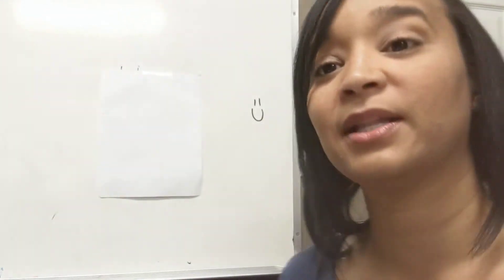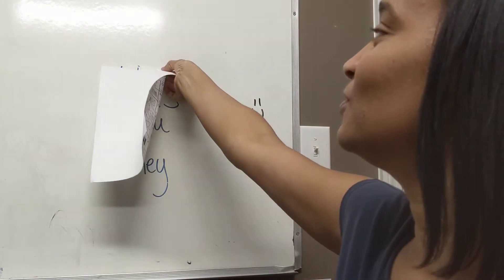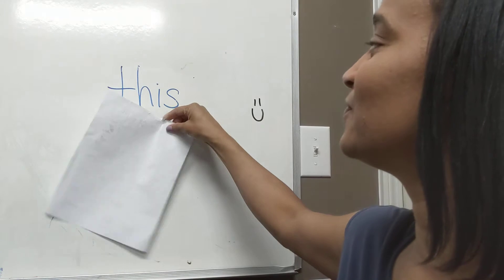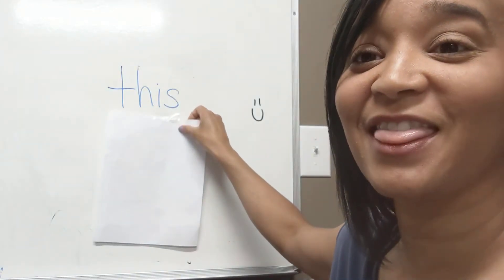All right, great job. I went through those quickly. Let's quickly go through our sight words for today. Ready? First word is — what's my word? This.